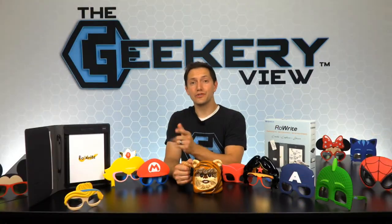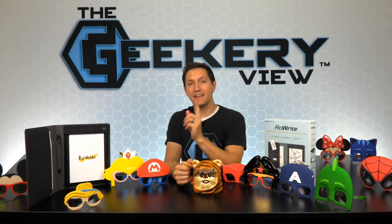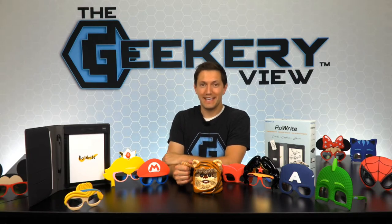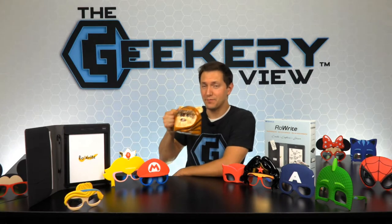I'm Bill Rodgers and you're watching the Geeky Review, where we show off the best geek products and then give them away on social media. Each week we'll showcase all sorts of geek products from a variety of geek companies.